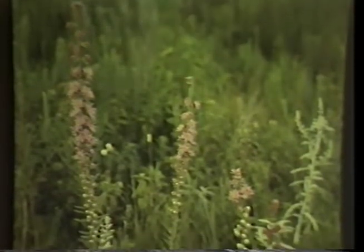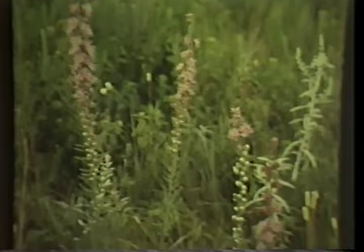Rough gay feather, blazing star, or Liatris aspera.